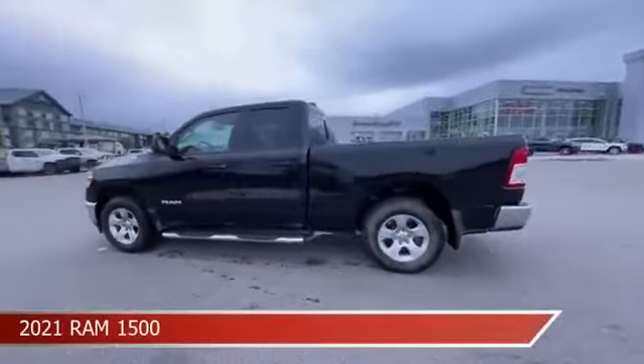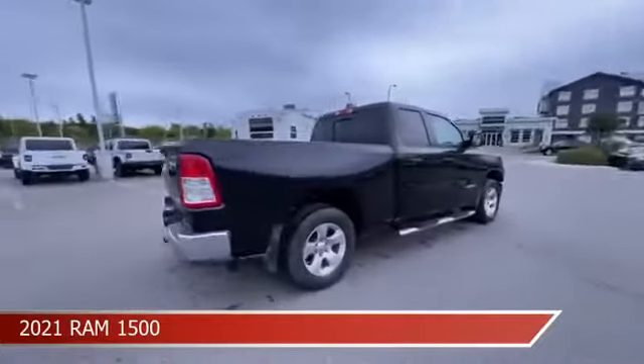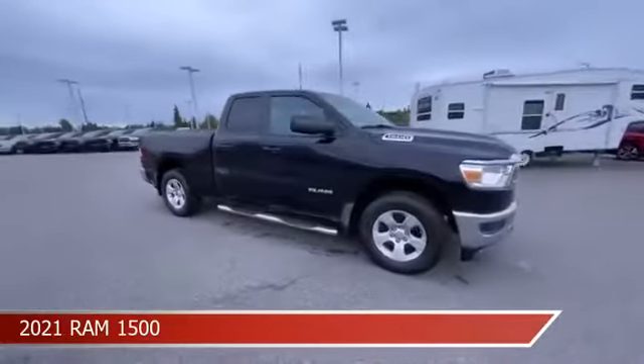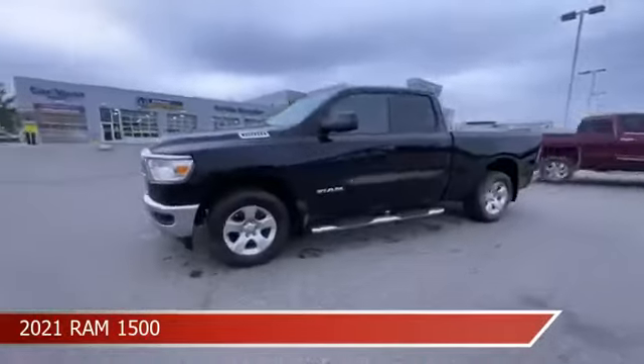Take a look at this 2021 Ram 1500, equipped with an automatic transmission in diamond black crystal pearl. This truck comes with some great features including anti-lock brakes, power door locks, auxiliary input, backup camera, and more. Come in and check it out today.